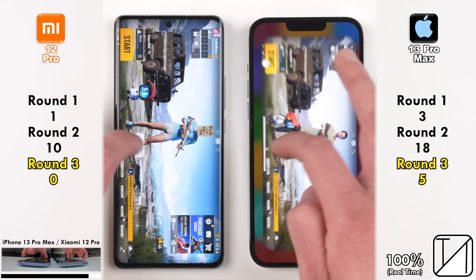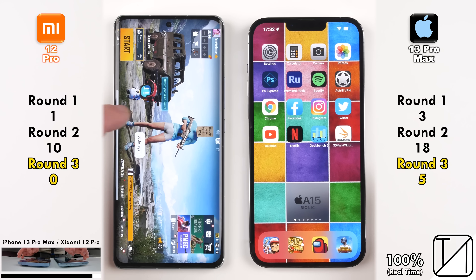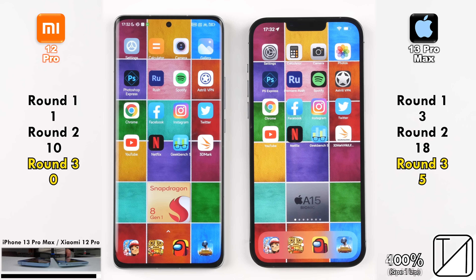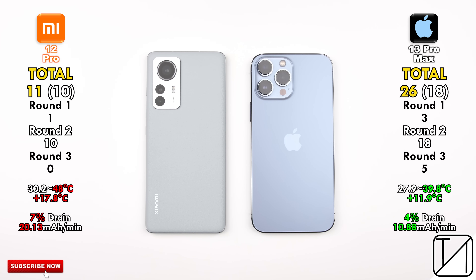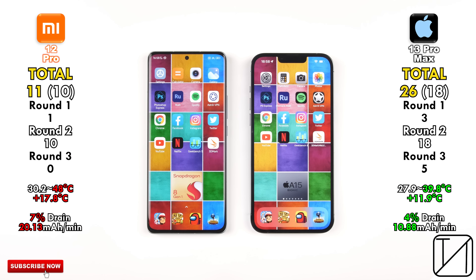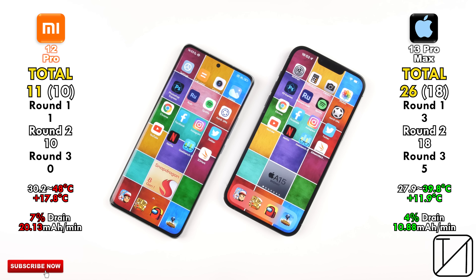Testing temperatures at the end of the test: the Xiaomi added 17.8 degrees Celsius, ending at 48°C, while the iPhone ended at just 39.8°C, adding only 11.9°C. In terms of battery drain, the Xiaomi drained 7% versus 4% on the iPhone. With the Xiaomi's larger 4,600mAh battery versus the iPhone's 4,352mAh, the Xiaomi still drained 20.13mAh per minute compared to 10.88 on the iPhone — making the iPhone literally twice as efficient.